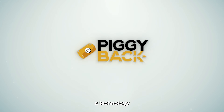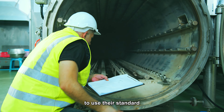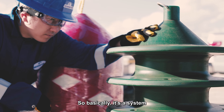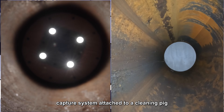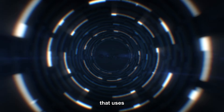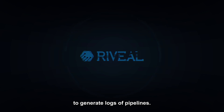Piggyback is a technology that enables pipe operators to use their standard cleaning pigs for doing inspections as well. It's a system that has a video capture system attached to a cleaning pig, and then digital processing software that uses AI to process that video footage to generate logs of pipeline.